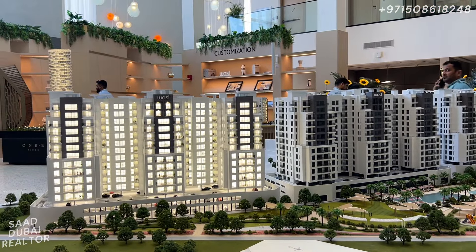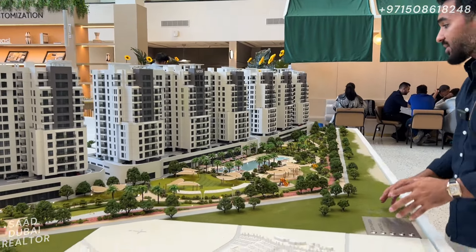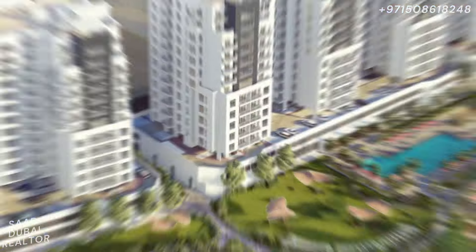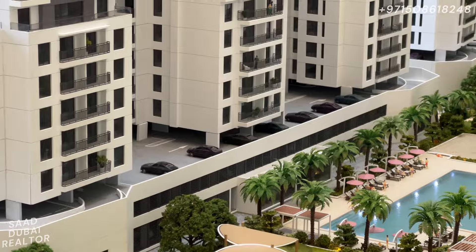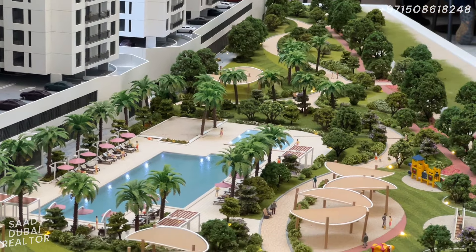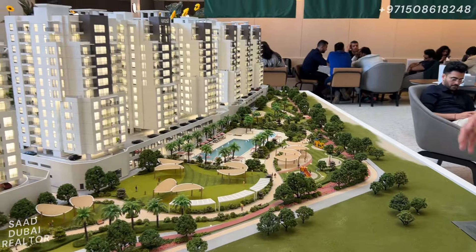This right here is building number one of South Garden, that is building number two, and right there we have building number three. What's really beautiful is that they have a beautiful amenities deck right in front. It's a G plus 12 building with two podium floors, and there's going to be a huge park for residents to enjoy, a huge pool, kids' playing areas, and different kinds of amenities all together.